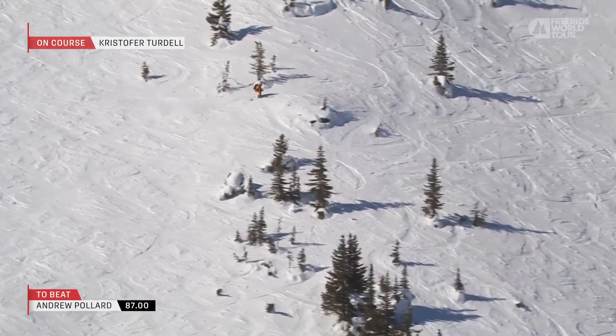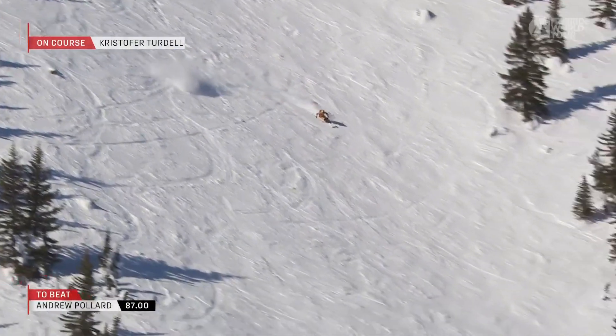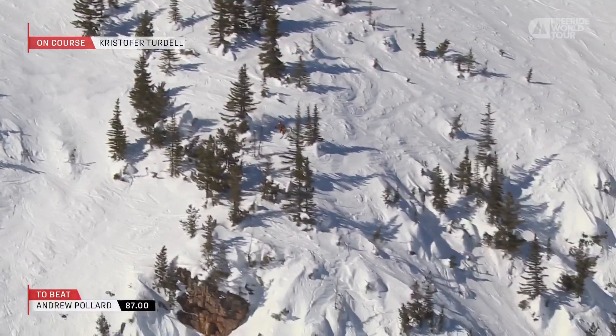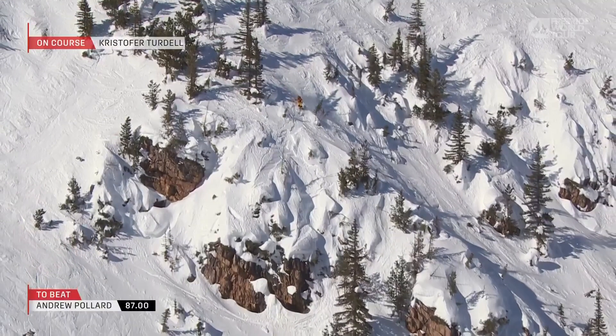Wow, this is vintage Turdell. Absolutely found that transition perfectly. And Christopher Turdell is answering a question that a lot of riders had: can you get into this zone but still stack features up? Well, you can.